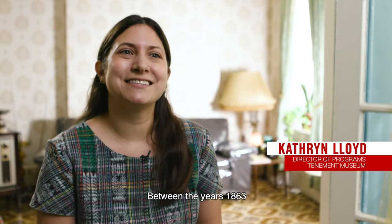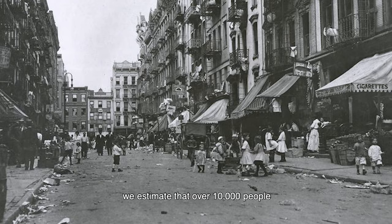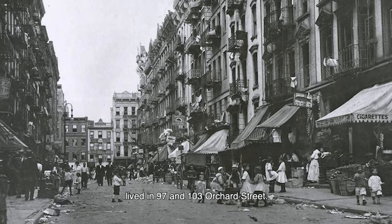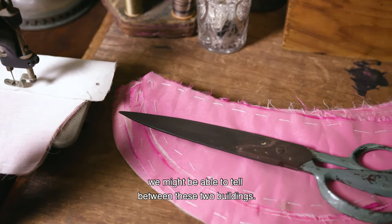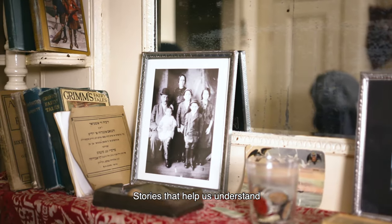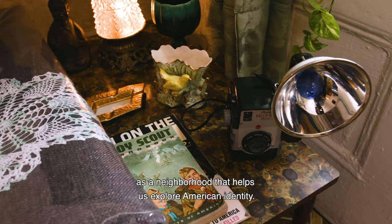Between the years 1863 and the end of the 20th century, we estimate that over 10,000 people lived in 97 and 103 Orchard Street. There are thousands of stories that we might be able to tell between these two buildings — stories that help us understand the evolution of the Lower East Side as a neighborhood and help us explore American identity.